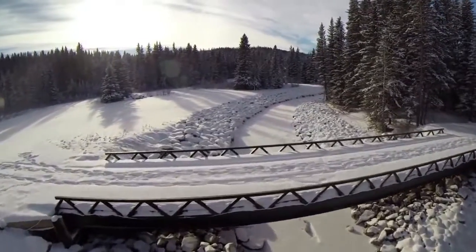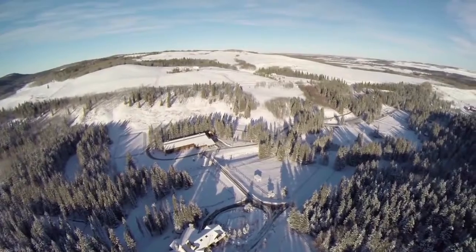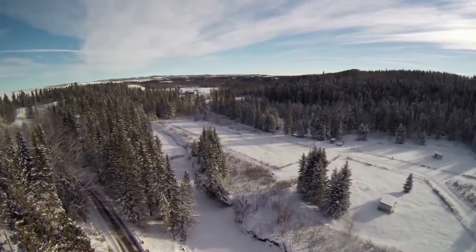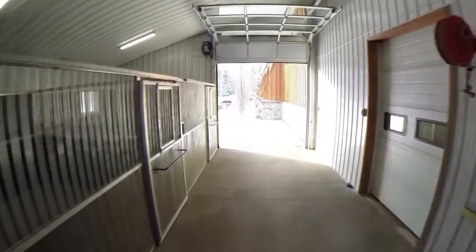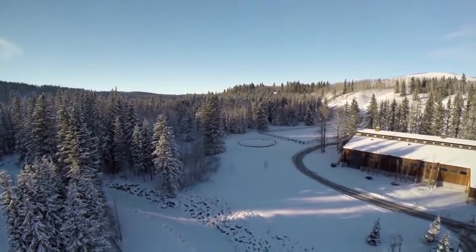It's 68 acres and Fish Creek basically cuts the property in half — about 30-35 acres on the north side and about the same on the south. It's got a 10,000 square foot house, all developed, with a 14,000 square foot riding arena, a round pen, and a 20,000 square foot outdoor riding arena.